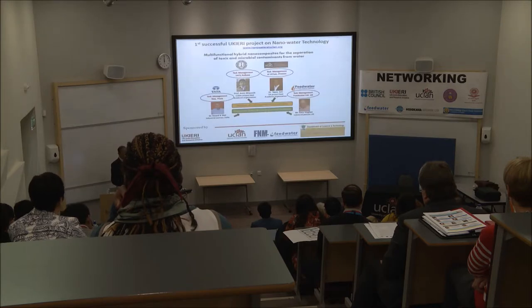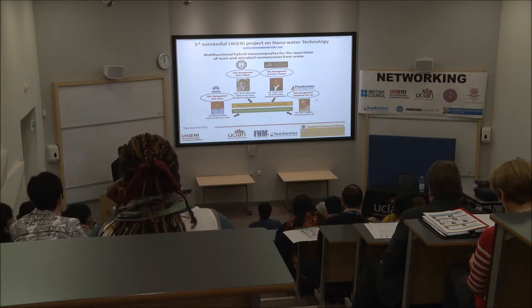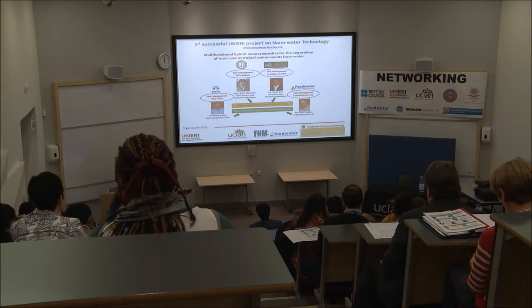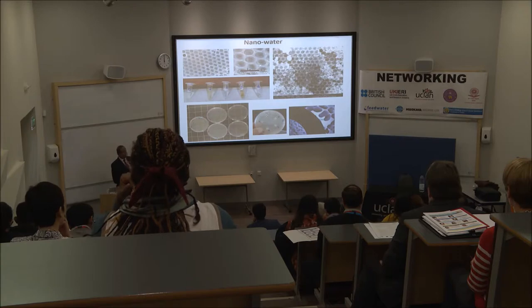We then approached the Indian Association for the Cultivation of Science in Kolkata and ran a project with Tata Chemicals Limited, who are very powerful in making materials for water purification. We included Feed Water Limited in this project as well. The project title is 'Multifunctional Hybrid Nanocomposites for the Separation of Toxic and Microbial Contaminants from Water.' We started with China on nano water technology, expanded it to India, and UKIERI was involved as a funding body.